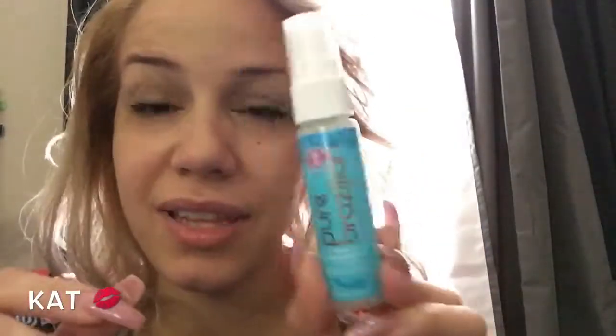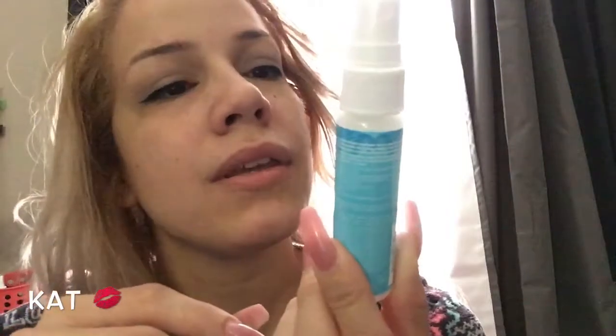Last but not least, it is the Pure Brazilian Miracle Leave-In Conditioner with Keratin. Can't wait to try this one out. That's it — nothing else in the bag.